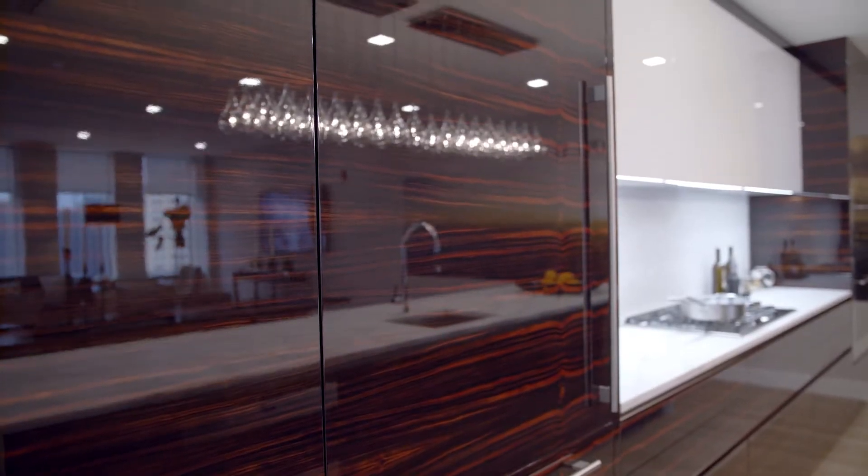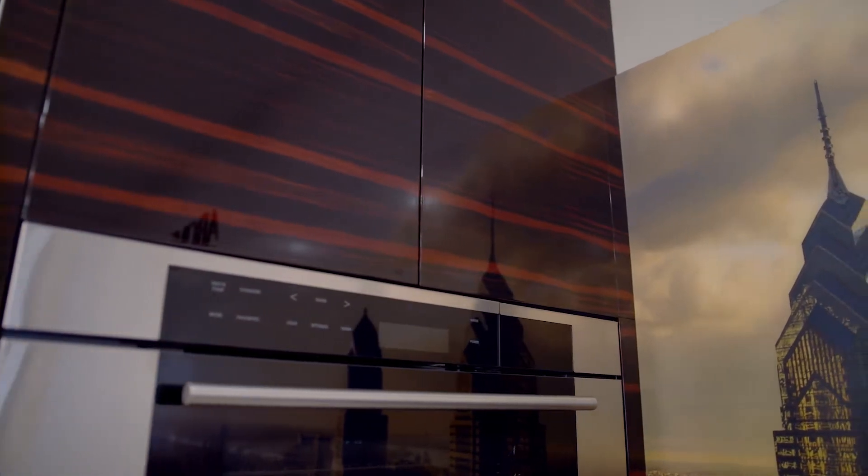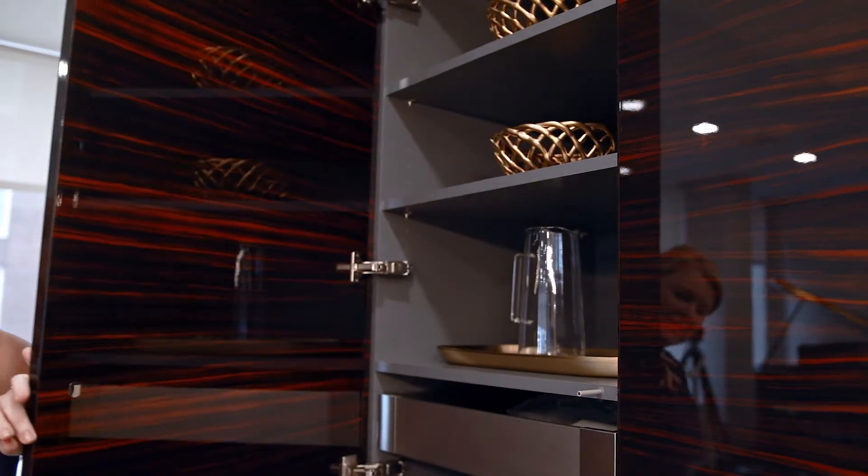Yes, these are Hans Krug cabinets made from the Czech Republic. This is called tribal makasar. The way we harvest these trees is we cross-cut the grain so all of the veins match up beautifully. This is our full-size pantry cabinet.